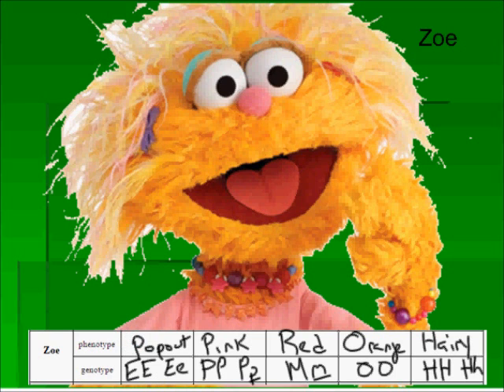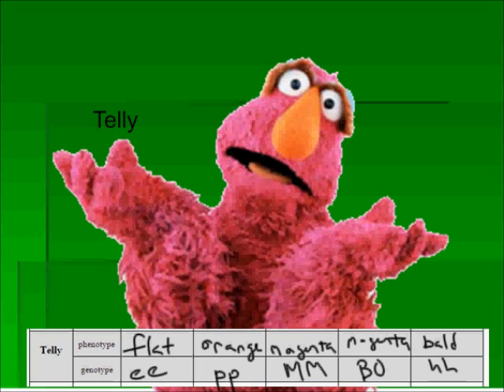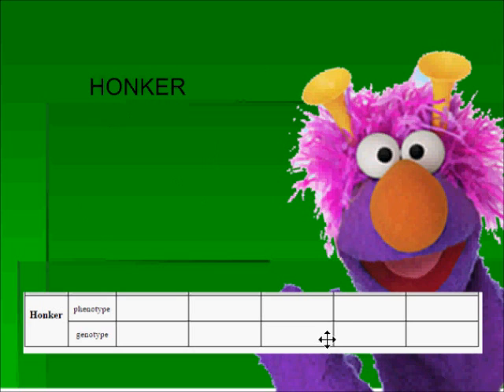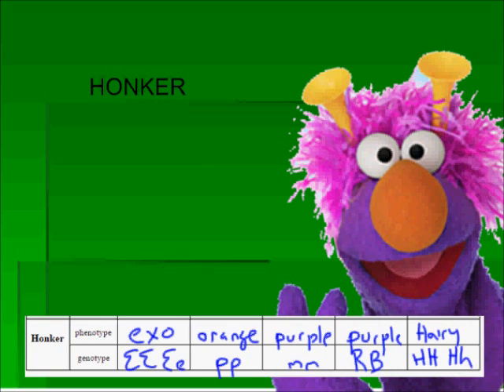And she is no doubt a hairy monster. Let's move on and take a look at Telly. Pause the video and try this one on your own. When you're ready to come back, I'll have this done for you. I determined that his eyes were flat, his nose was orange, his lips are magenta — the same as his body — and he's bald. I filled in the genotypes.